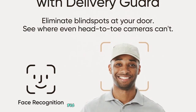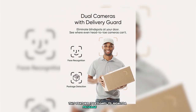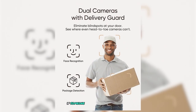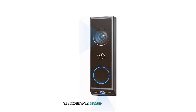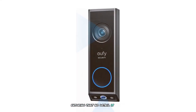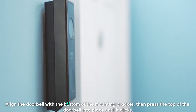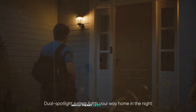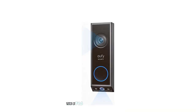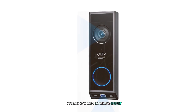One of the key features of the E340 is its delivery guard technology, designed to monitor package deliveries and send you alerts if someone tries to tamper with your packages. The dual cameras work in tandem to provide a top-down view of your doorstep, ensuring no detail is missed. Installation is a breeze, as it offers both battery-powered and wired options. The battery life is robust, lasting several months on a single charge. Additionally, the E340 does not require a monthly subscription, making it a cost-effective choice for long-term use.